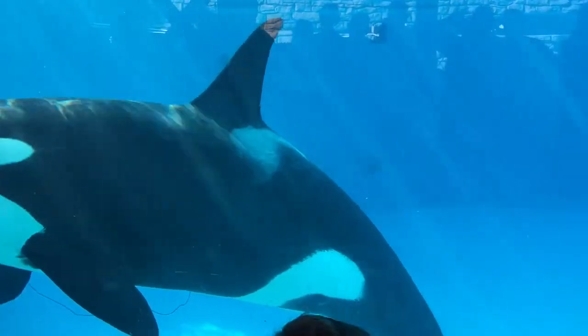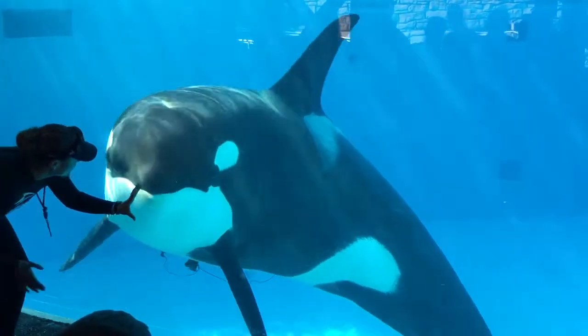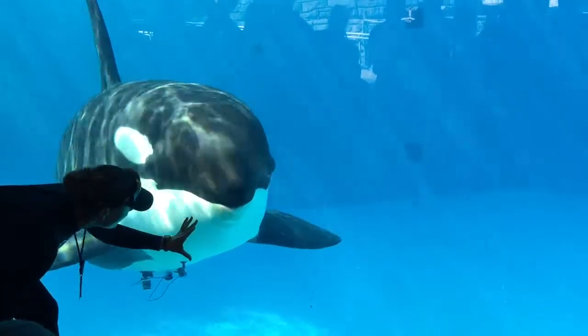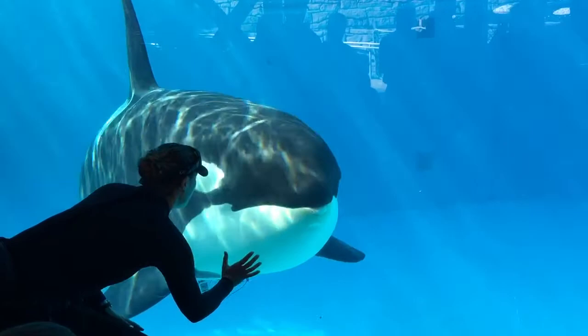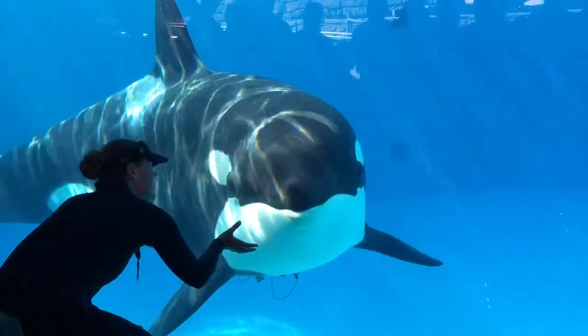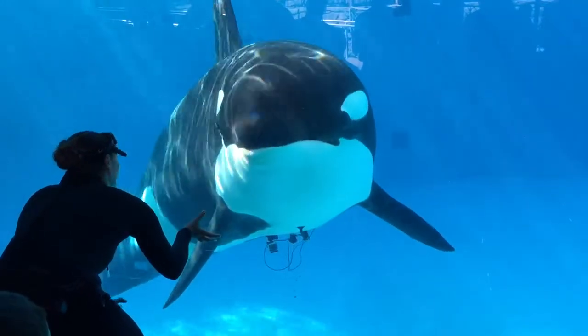Over time it turned into killer whales. Their scientific name is Orcinus orca, so a lot of times people call them orcas. That thing underneath her is her heart monitor. Right now we're monitoring her heart rate to see how good she's doing. As she holds her breath, we're seeing what her heart does — if she slows it down, which I'm pretty sure that's what she's doing right now.